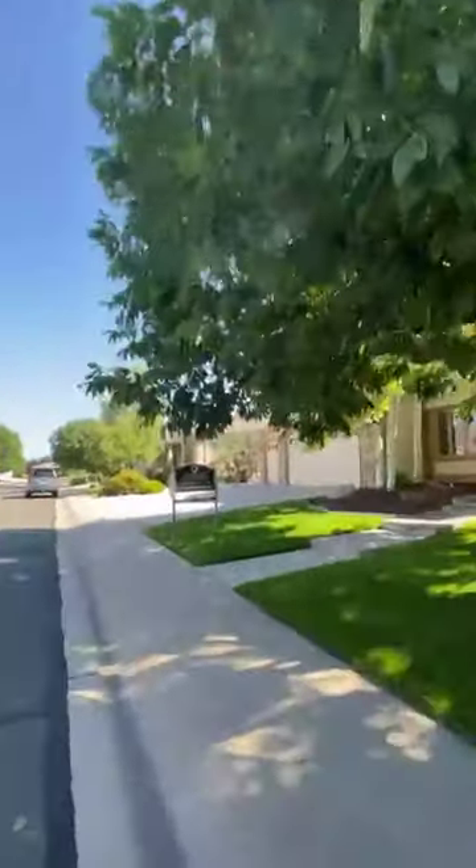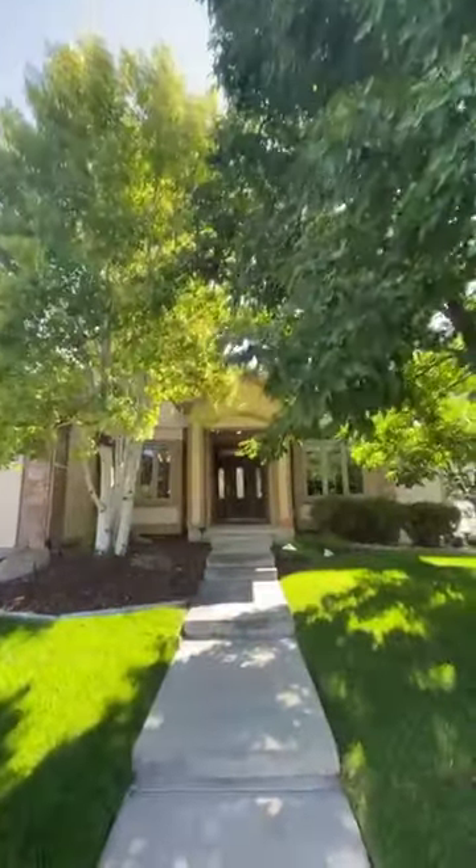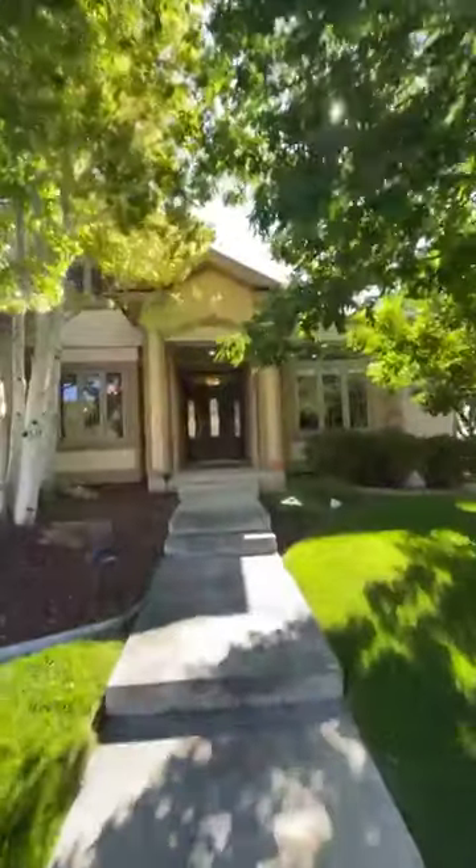I'm actually going to make a couple of live videos here rather than just taking you guys through one long one. So we'll go up to the entrance, take a walk in, and then we'll take a break and start a new video today.